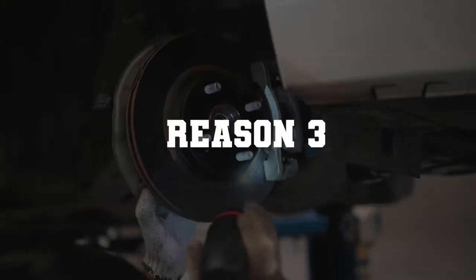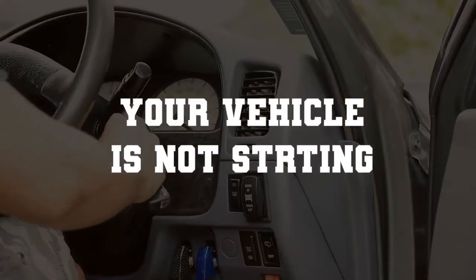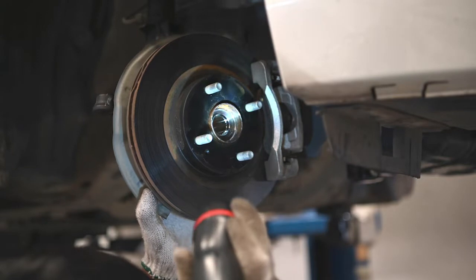Reason number three: torn injection pressure regulator valve. You will find that your vehicle is not starting. In that case, you must have it inspected as quickly as possible by a trained and experienced technician.